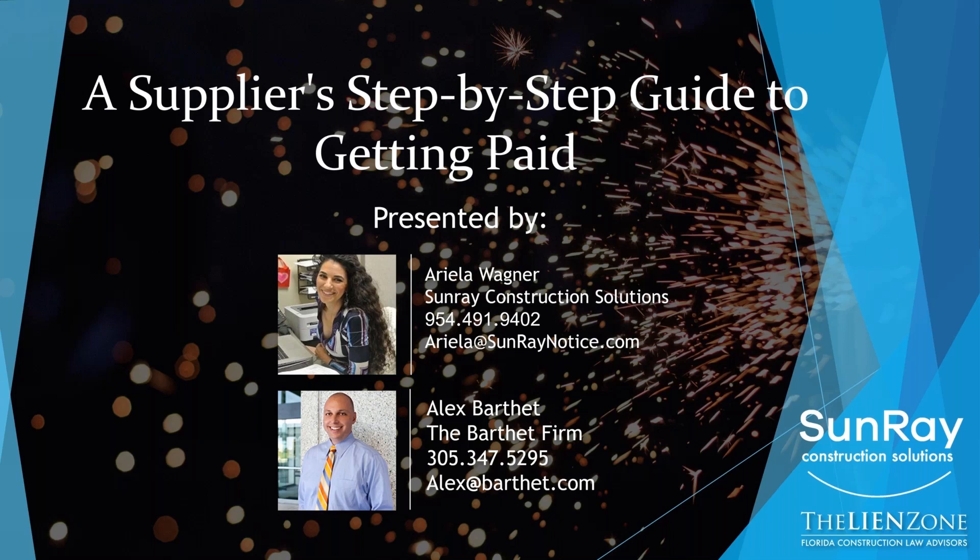Thanks, Ariella. My name is Alex Barthet. I am a board-certified construction attorney in Florida, and today we're going to talk about a supplier's step-by-step guide to getting paid. So let's get started.